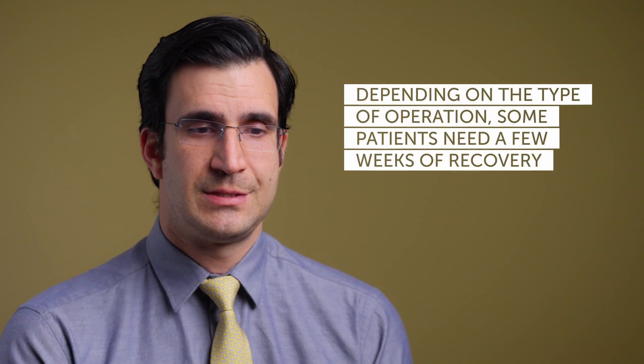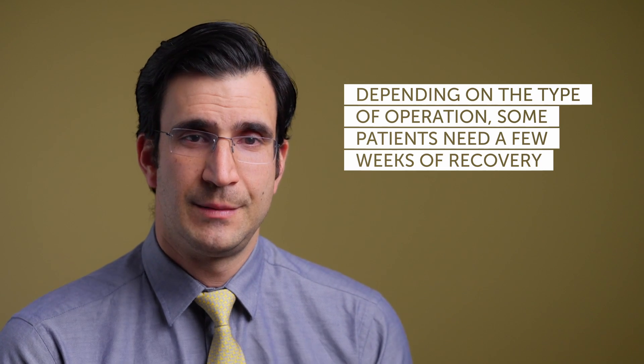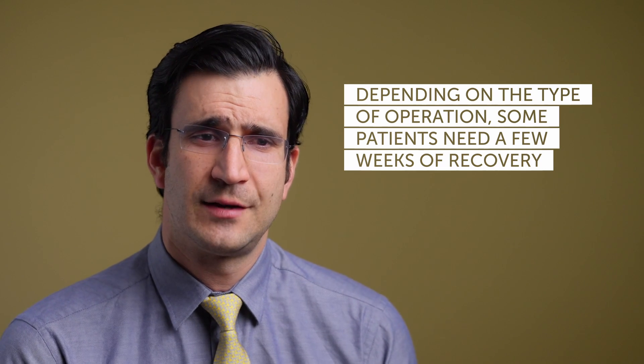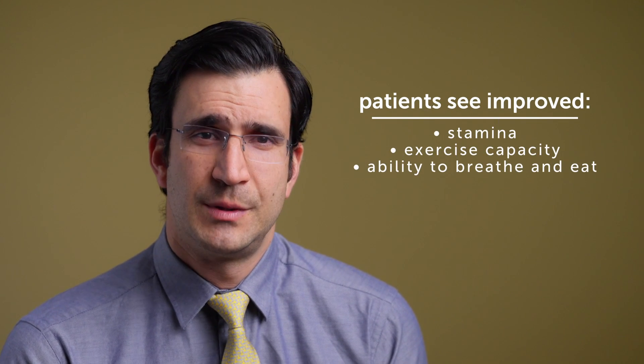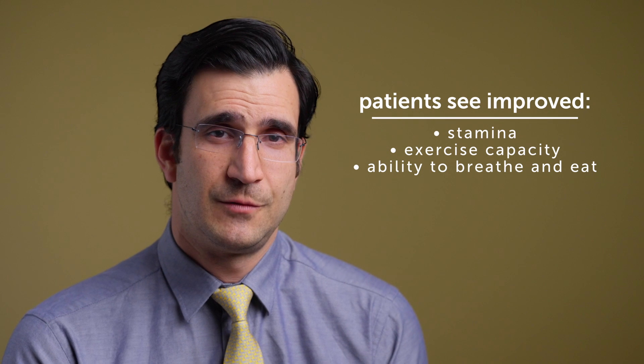Our hope would be that all children who were active before would be able to go back to play sports. Depending on the type of operation, some patients need a few weeks of recovery limiting heavy activities or contact sports, but usually it's a very short-lived limitation. After the recovery period, most patients will be back to their baseline or even in a better situation, with improved stamina, exercise capacity, and ability to breathe if that was a main issue before.